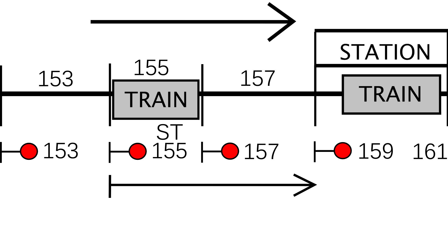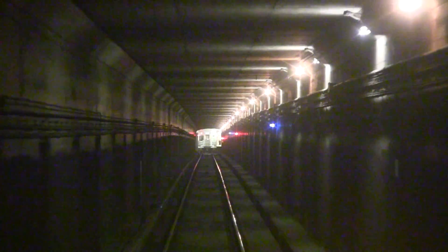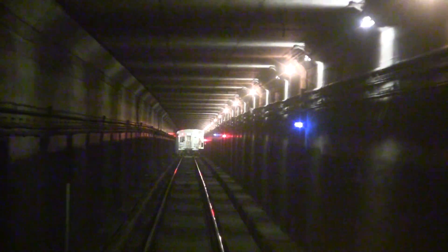There is still one block of protection between the incoming train and the train at the station. Even if the train violated signal 157, the train would be slow enough to be fully stopped by the trip arm prior to the station.